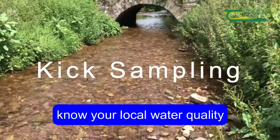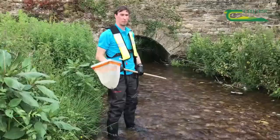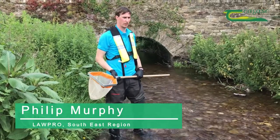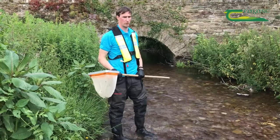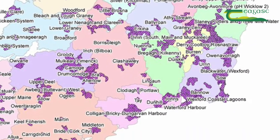We're carrying out the KIG sample because it acts as an indicator of the water quality in the local area. I'm Philip Murphy, one of six scientists in the southeast region. There are 30 of us across the whole country. I work with the local authorities water program in different areas for action around Ireland.